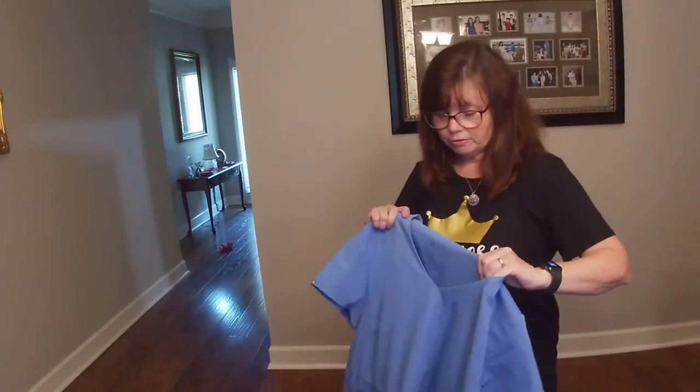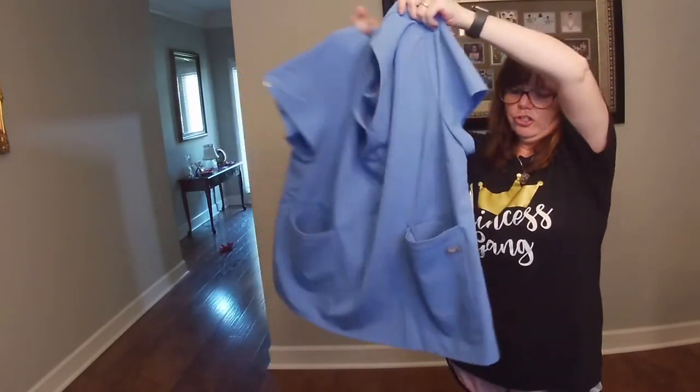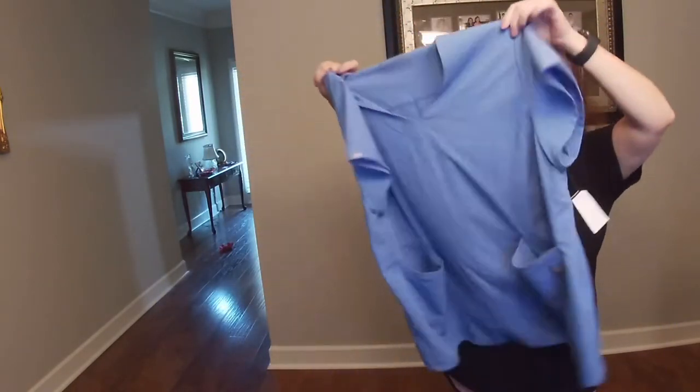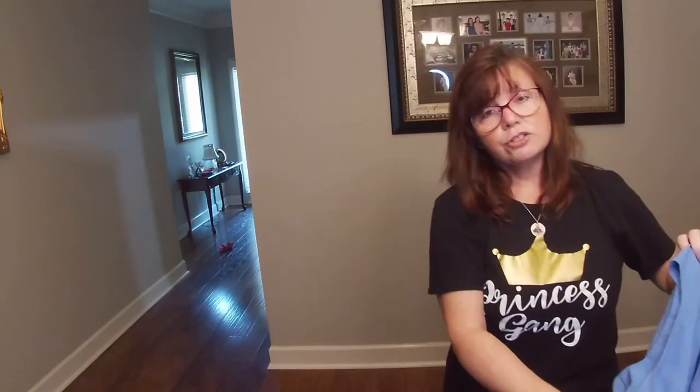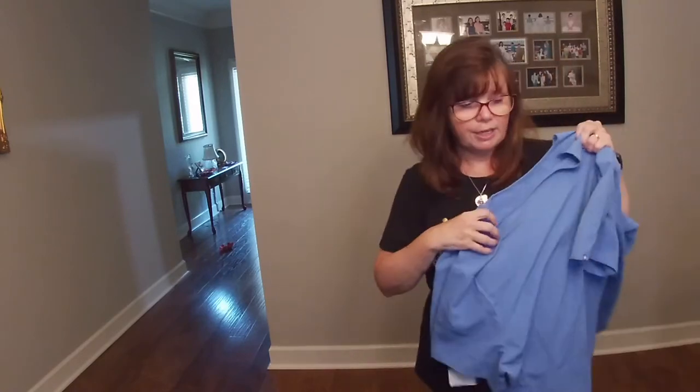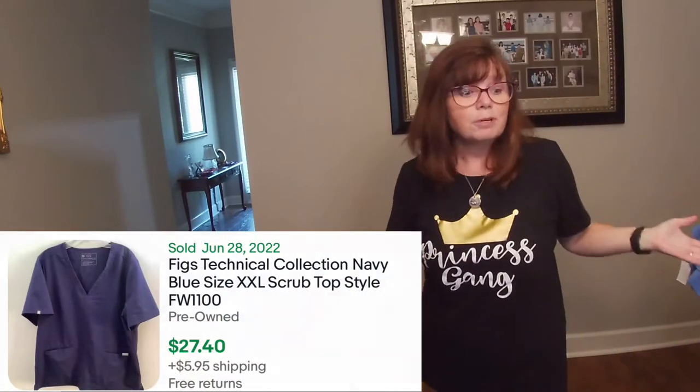I'm not going to show you all of them because they're all the same, but these are Figs, extra extra large — just three shirts. We got these at Goodwill for $5.99 a piece. Figs is a great brand to pick up; they really do have a fabulous sell-through rate. These don't have pictures on them or anything special, but I would still expect to get around $25 to $30 for each of those shirts.